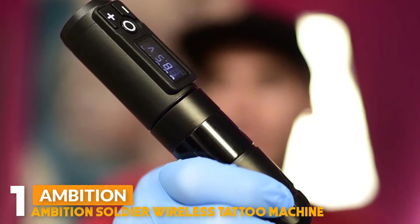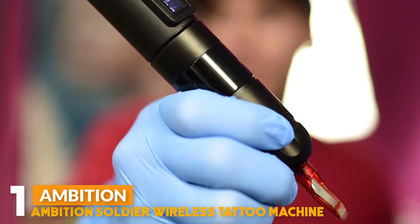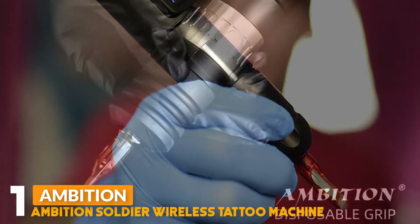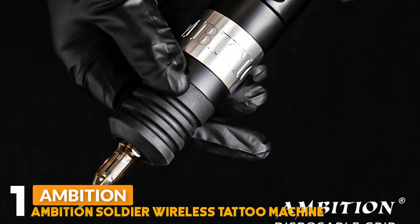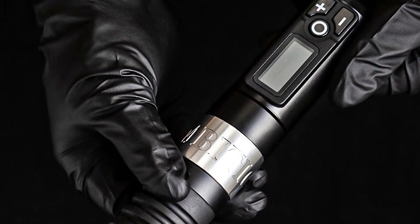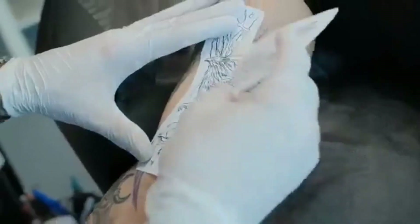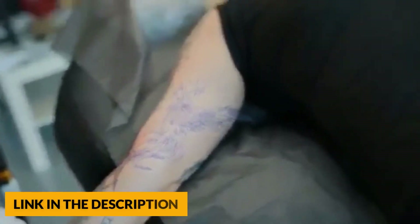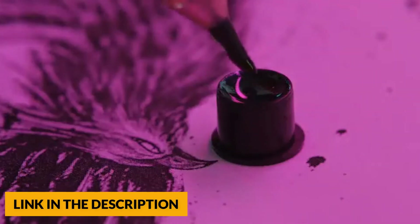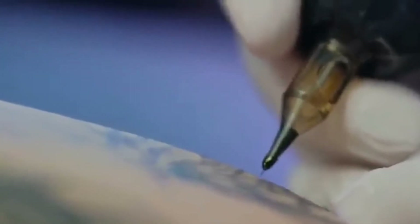Number 1: Ambition Soldier Wireless Tattoo Machine. This tattoo machine is made of an aluminium alloy frame, CNC carved, length 148mm, weight 210g, with an exclusively designed battery timing function to make your work more convenient. Built-in cordless motor, 12V, 10,000rpm — more powerful, low skin loss, fast colouring, no heat during long working sessions. 4.0mm stroke cam, perfect for demanding lining and colour packing, with a working voltage of 5-12V.